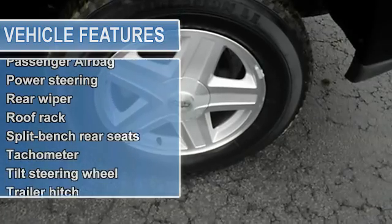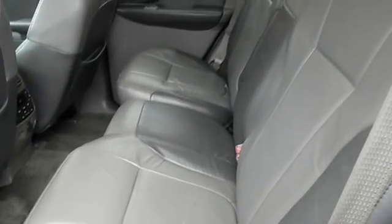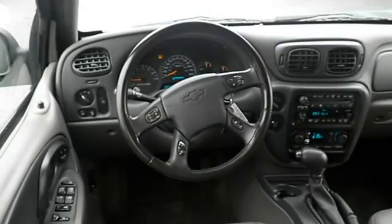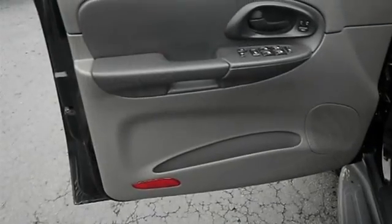This workhorse Trailblazer with its grippy four-wheel drive will handle anything mother nature decides to throw at you. New in stock, with great safety equipment to protect you on the road: anti-lock brake system, passenger airbag, daytime running lights, and dusk-sensing headlights.